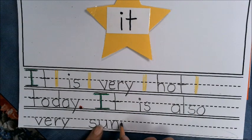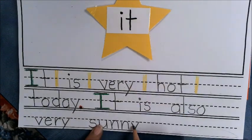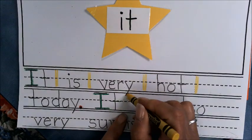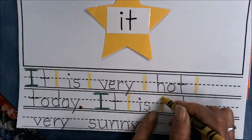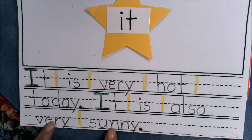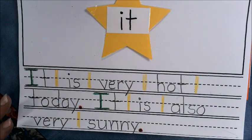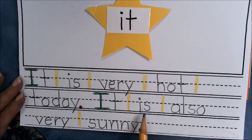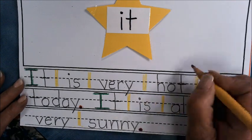Did you know 'sunny' has two N's? Those two N's make one N sound, and then that Y again — it makes the E sound. 'Very sunny.' Sometimes Y says E at the end — kind of silly! This is a telling sentence, so I want a period and I'm going to make it red for stop. Let's go back and make sure we have all our finger spaces — separate those words, separate those words — good job!